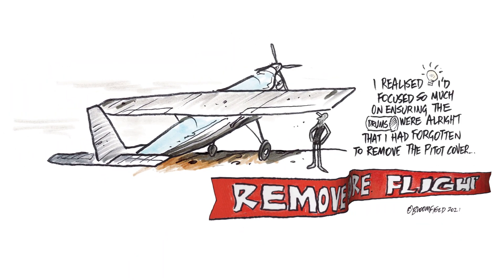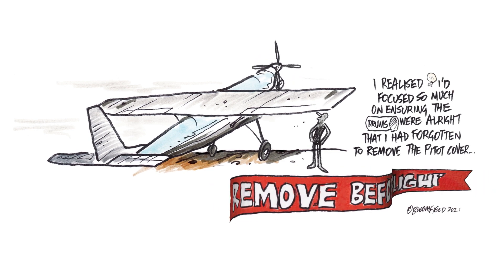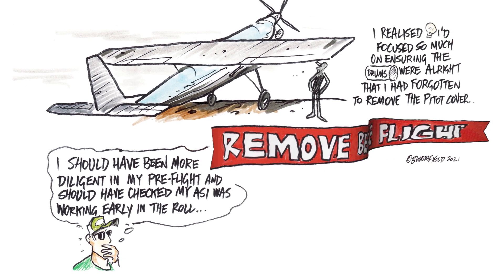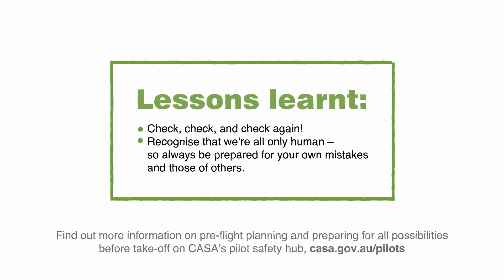I realised I'd focused so much on ensuring the drums were all right that I'd forgotten to remove the pitot cover. I should have been more diligent in my pre-flight and should have checked my ASI was working early in the role. What lessons did I learn? Check, check and check again. Recognise that we're all only human, so always be prepared for your own mistakes and those of others.